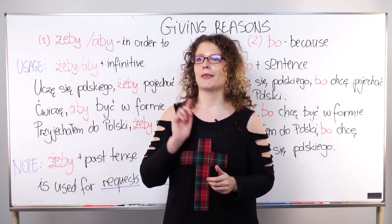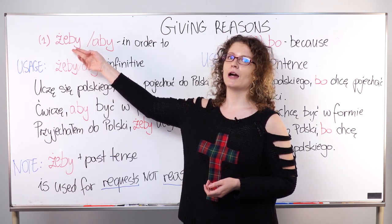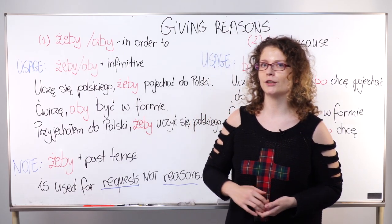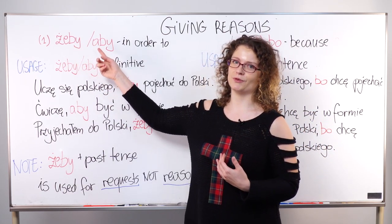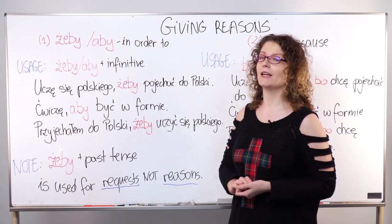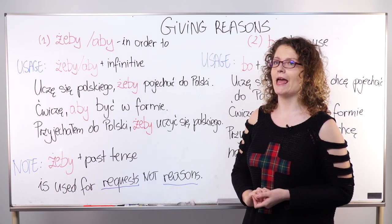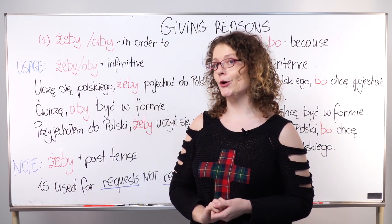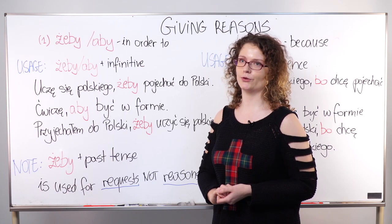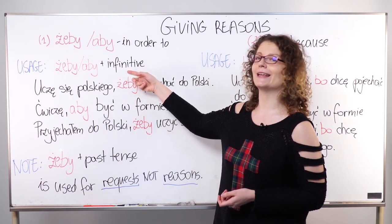One way of giving reasons in Polish is to use the word żeby or aby — you can choose whichever you like better. You can use żeby or you can use aby; the meaning is the same and the formality level is roughly the same. They both mean 'in order to.' To use żeby or aby in a sentence, you must remember one very important rule: both żeby and aby are always followed by an infinitive.